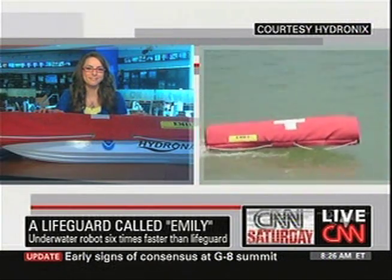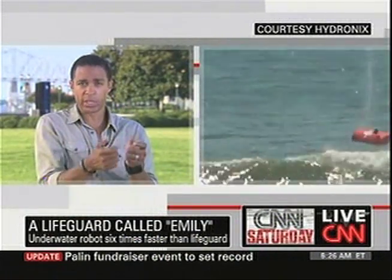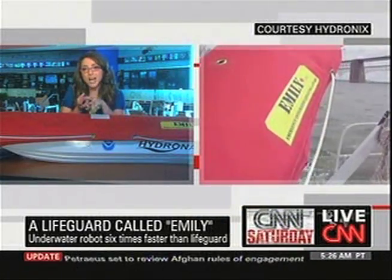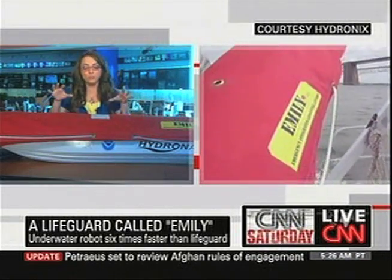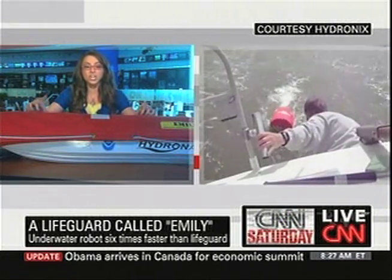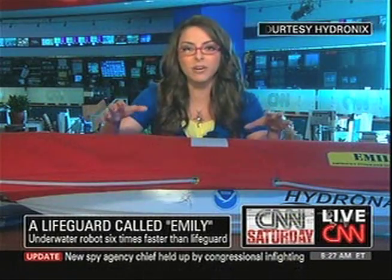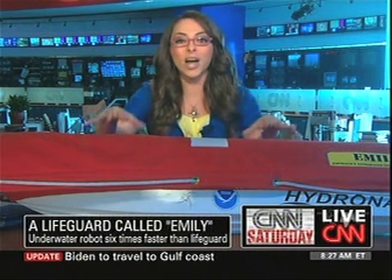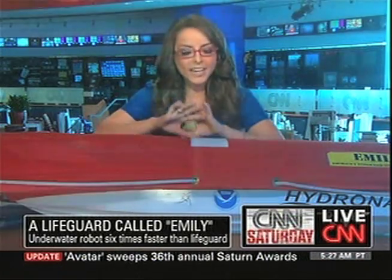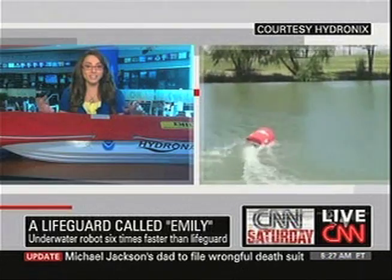How does this thing work? Can it really seek out a distressed swimmer on its own, or does it have to be remotely controlled by somebody? It has sensors built inside that can actually track the movement of a distressed swimmer. But right now, Emily operates via remote control from the lifeguards. Inside her there are speakers, so when the lifeguard gets it out to the individual that's out in the water, he or she can actually talk to that person and calm them down. But next spring, we're actually going to see Emily be autonomous and not have to be remote controlled, which is really cool.